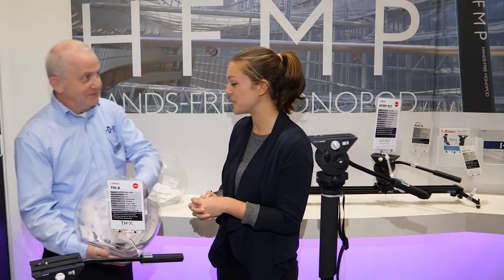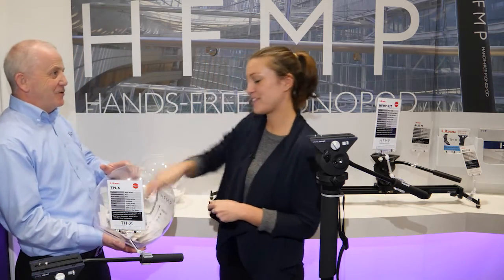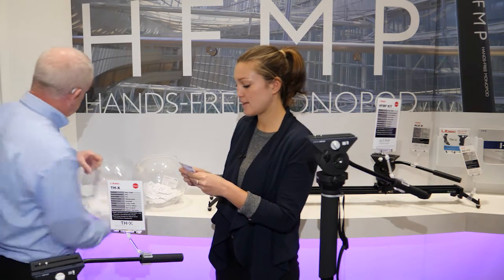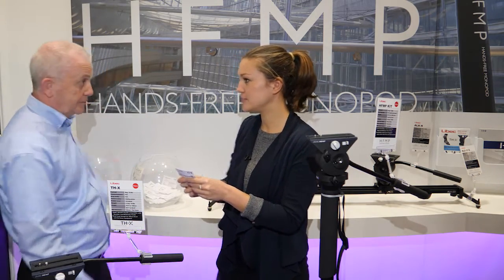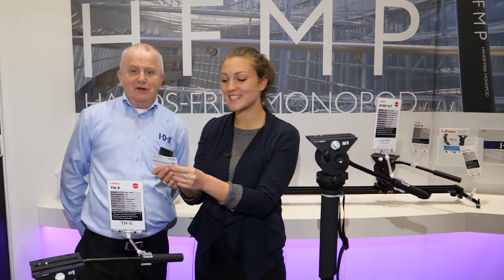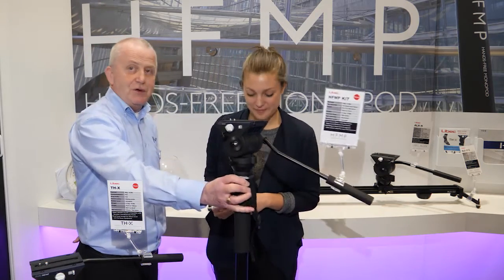Am I picking this one as well? You're picking them all, you're doing all the work. Here you go. Thank you very much. And the winner is Michael Coates. Michael Coates. Well done. Congratulations. You've actually won yourself a nice hands-free monopod from Libeck.